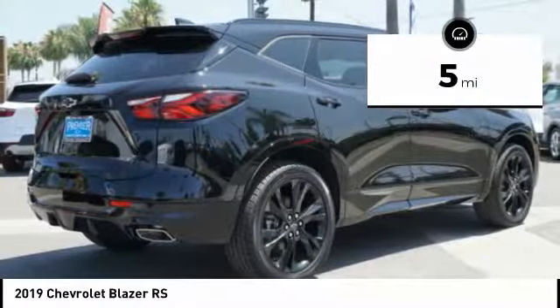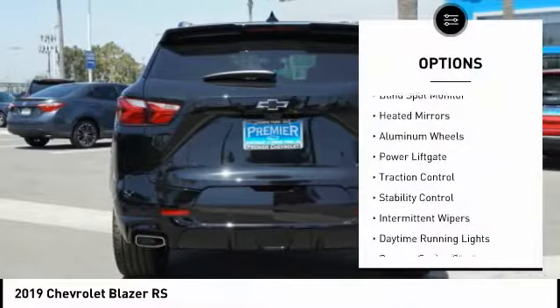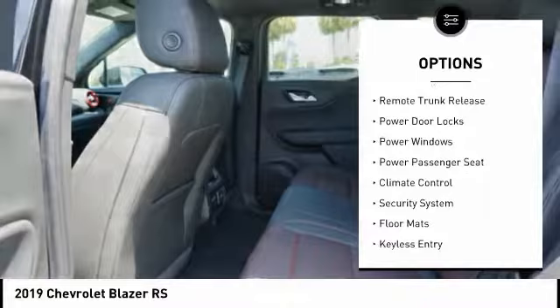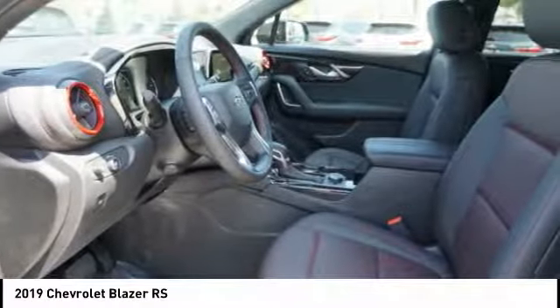This vehicle has less than 100 miles. Here are some of this vehicle's great options: blind spot monitor, heated mirrors, aluminum wheels, power lift gate, traction control, stability control, intermittent wipers, daytime running lights, remote engine start, remote trunk release.